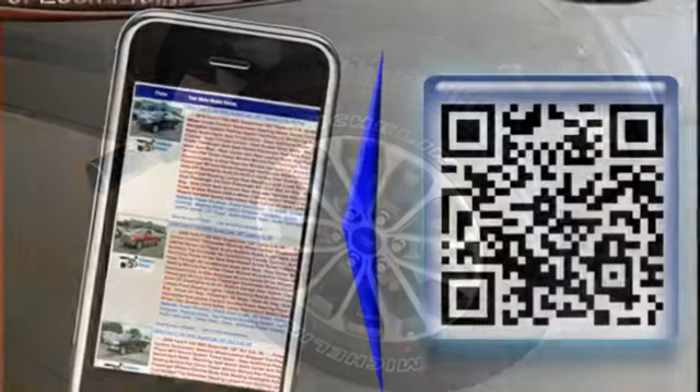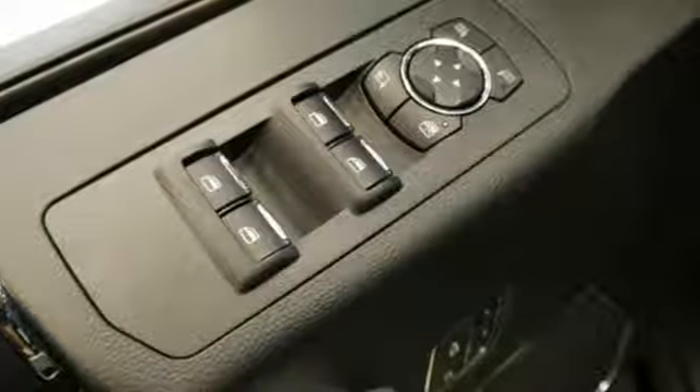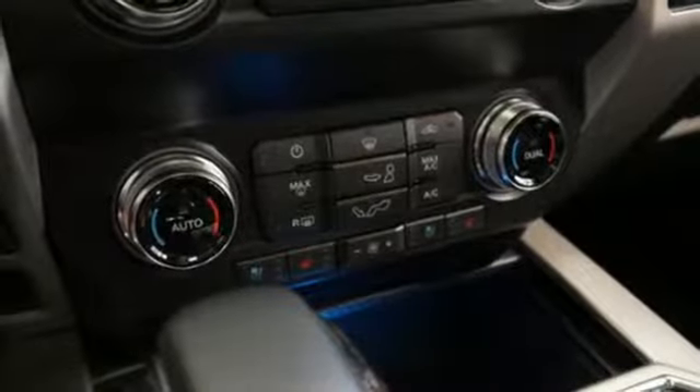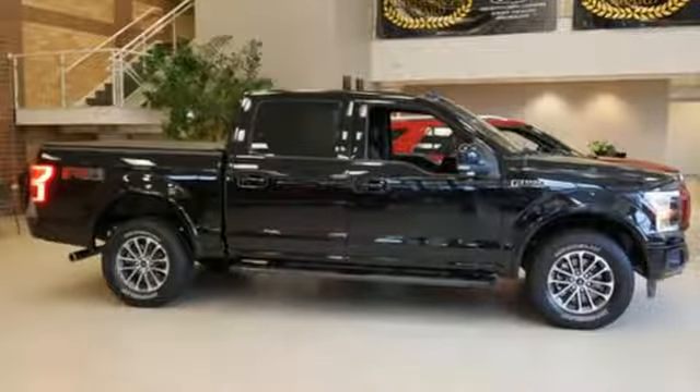Auxiliary audio input. Three 12-volt power outlets. Manual tilting steering column. Easy lift and lower tailgate. Manual telescoping steering column. Automatic transmission. Active grille shutters. Electronic shift on the fly. And V8 engine. There's even more to see in person.